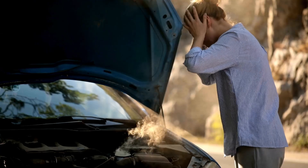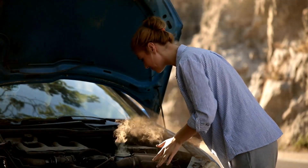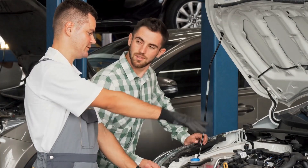If water comes out of the exhaust and your engine gets very hot, it could mean a serious problem. You should have a mechanic check your car right away to avoid damage.